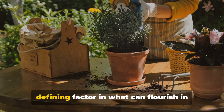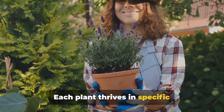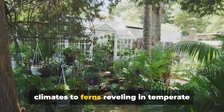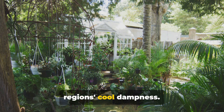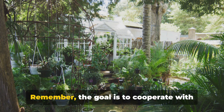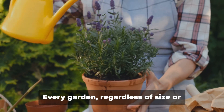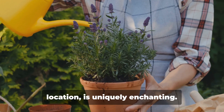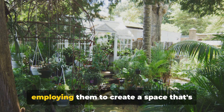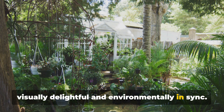Furthermore, your local climate is a defining factor in what can flourish in your garden. Each plant thrives in specific conditions, from succulents relishing arid climates, to ferns reveling in temperate regions' cool dampness. Familiarize yourself with your local weather to select adaptable plants. Remember, the goal is to cooperate with the space, not combat it. Every garden, regardless of size or location, is uniquely enchanting. It's about recognizing these elements and employing them to create a space that's visually delightful and environmentally in-sync.